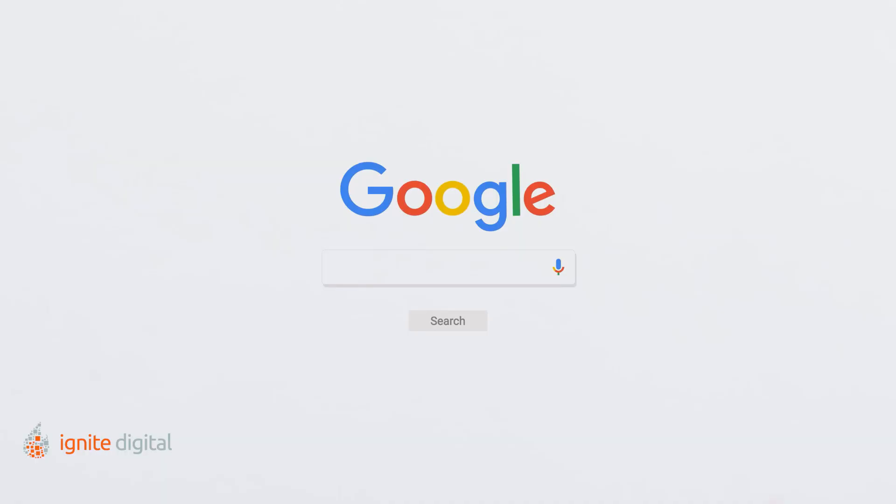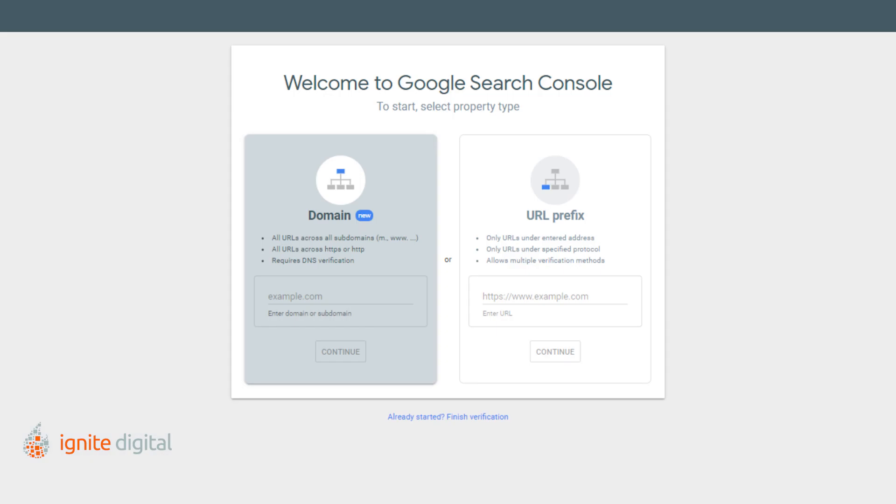If everything's automated, how can you know for sure that your site is in Google Search Console? First, open up Google Search, then search for your site. In our case, we would search ignitedigital.com. If your site is not visible, you can verify its ownership in Google Search Console and resubmit your page for indexing.